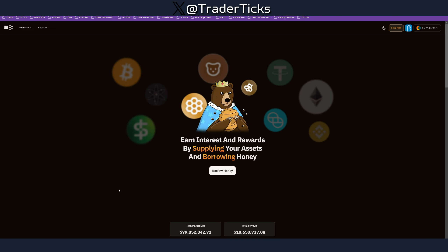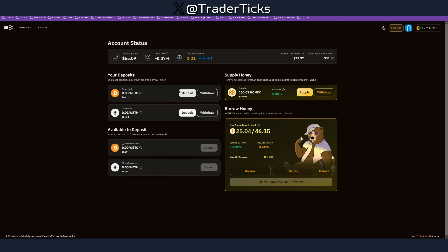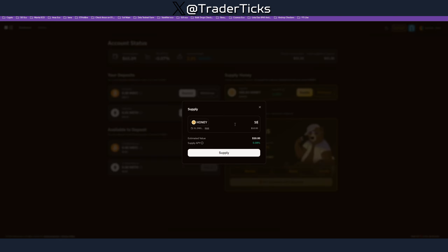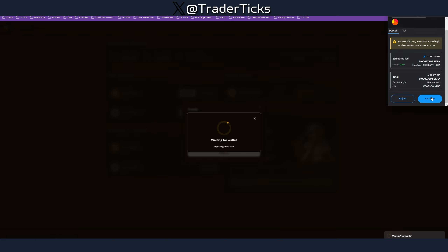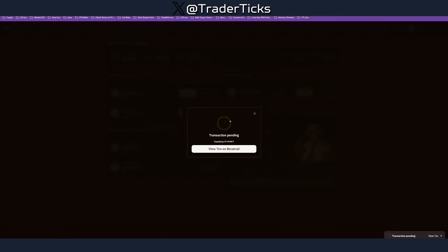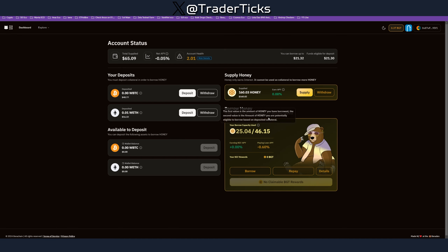We're going to go and borrow some Honey. You can deposit, withdraw, and borrow here. Hit supply and supply some tokens, confirm the transaction. What we're doing here is being part of the Berachain DeFi system — testing all the dApps. Once you're ready you can also borrow, do a repay, supply other tokens, and withdraw. Just create unique transactions.